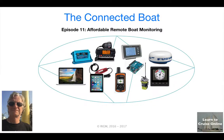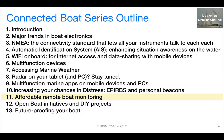Hi there, this is Rob McLean from LearnToCruiseOnline.ca. This is episode 11 in the Connected Boat series, and this episode deals with affordable remote boat monitoring.